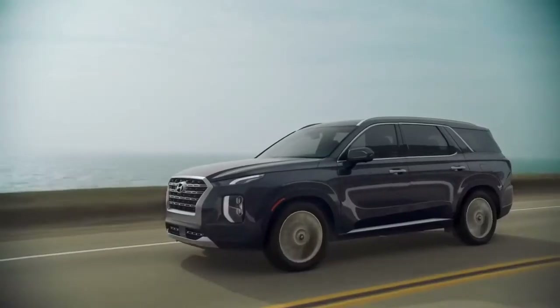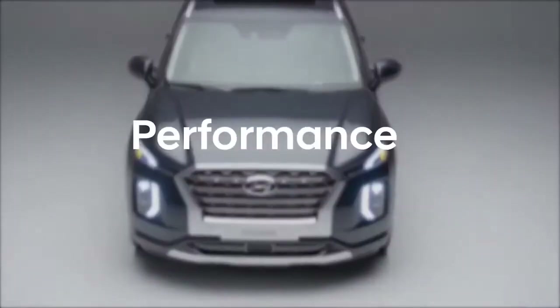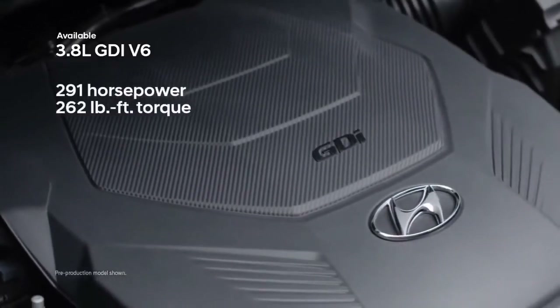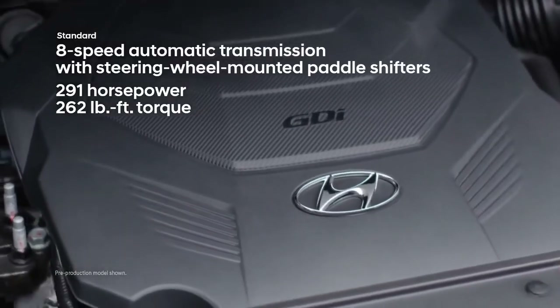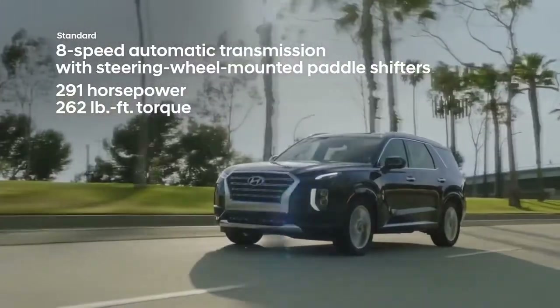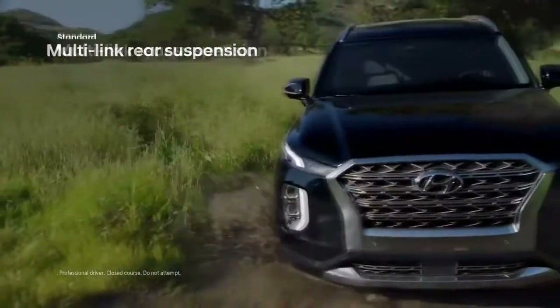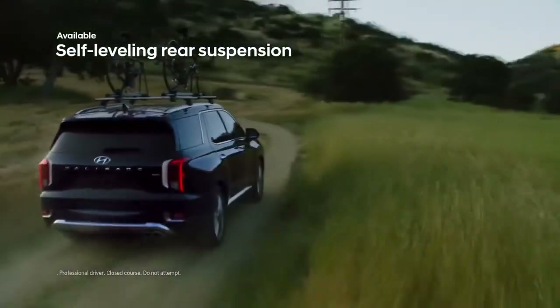Completing the Palisade's striking exterior design are the available 20-inch alloy wheels. Under the hood, the Palisade features a 3.8-liter GDI V6 engine matched to a smooth-shifting 8-speed automatic transmission with steering wheel-mounted paddle shifters.